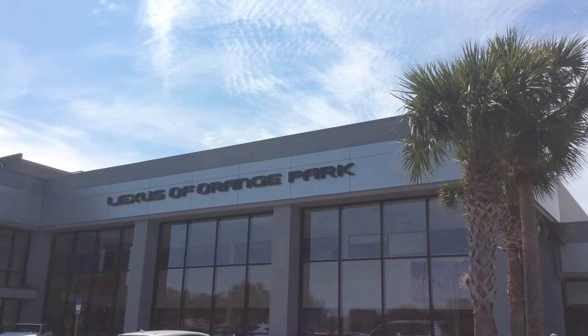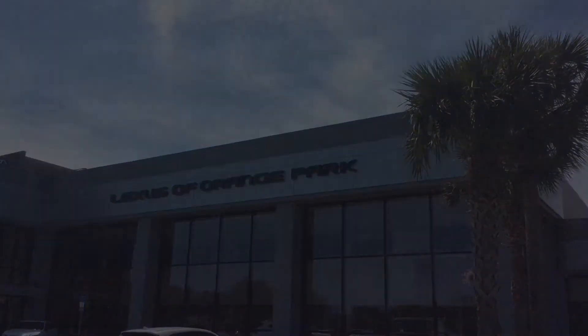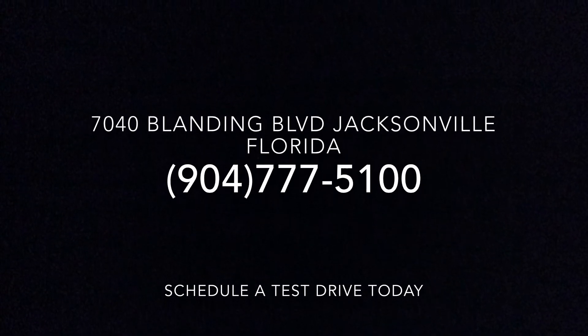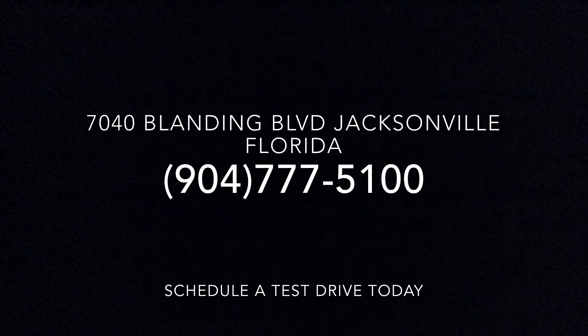And remember, the purchase of any vehicle from Lexus of Orange Park gives you access to the Fields Amenities Program, which includes complimentary washes, vacuums, and the Fields Famous Cafe, Monday through Saturday at Lexus of Orange Park. Bye!